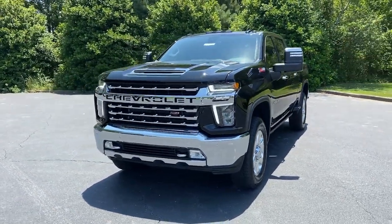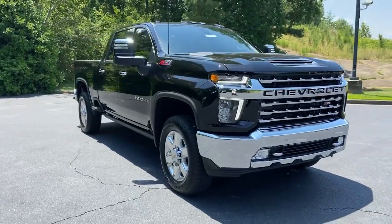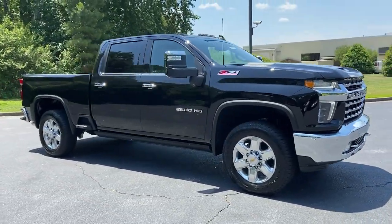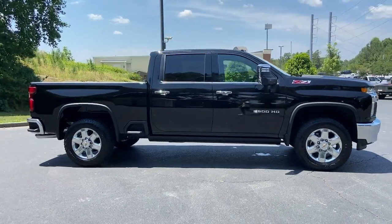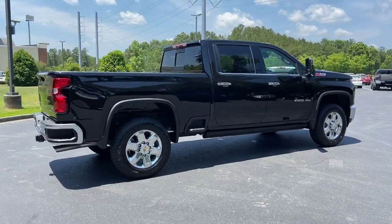Your next car could be the 2022 Chevrolet Silverado HD. This vehicle delivers the style, comfort, and efficiency you need to meet the needs of today's lifestyle. Confidence comes standard when you're behind the wheel, prepared for the journey ahead.